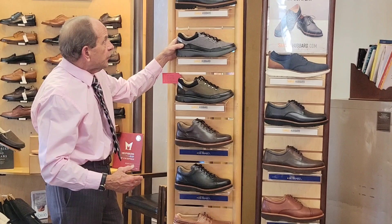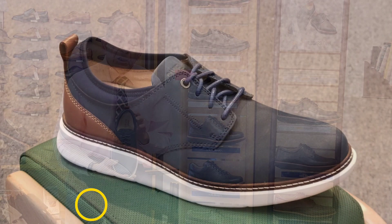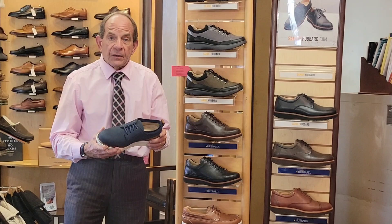All those shoes can be resoled, and a new highlight is the Raphael — this one here. Nice little sporty look. You can dress them up or dress them down. Looks nice with dockers, shorts, all kinds of wardrobe. You can even dress them up a little bit.